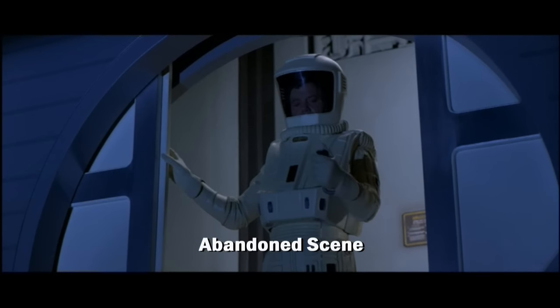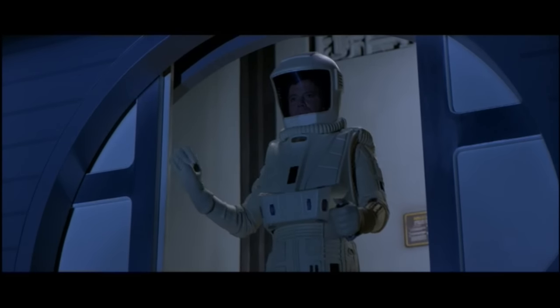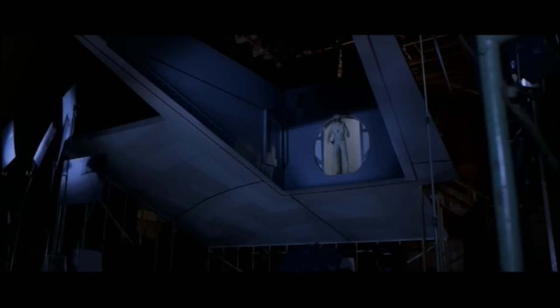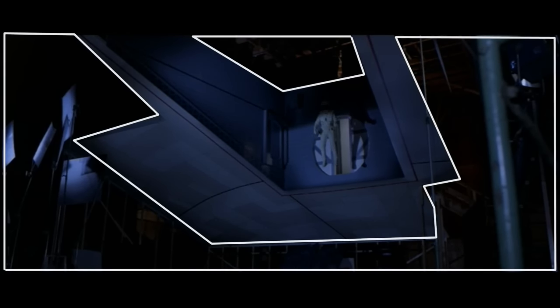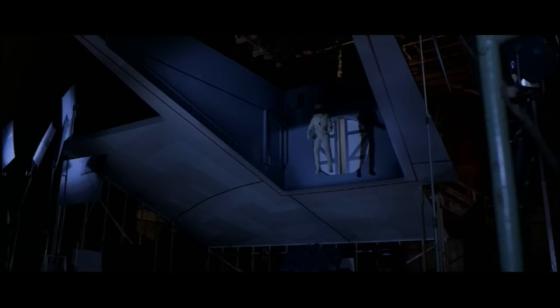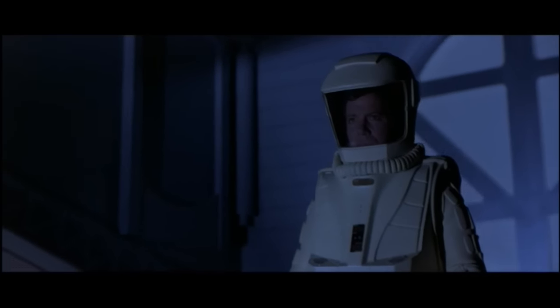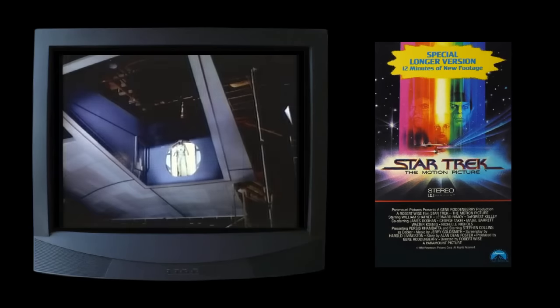Since the original scene was abandoned so early on in the production, the effect shot of the Enterprise was never finished. William Shatner was filmed on a soundstage against a mock-up of the Enterprise airlock, but the matte painting needed to finish the ship's hull was never made. Strangely, even though this deleted and incomplete scene has absolutely no logical place in the finished film, it was added in for the extended VHS version that even aired on television in 1983.